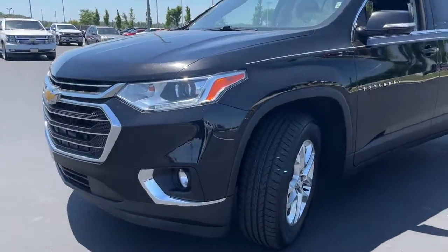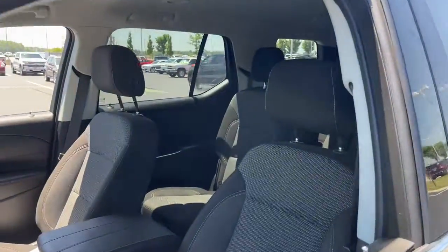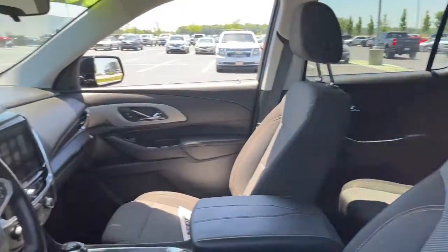Designed to be family-friendly with a can-do heart, its technology protects, connects, and entertains. These are just some of the great options this vehicle comes with.